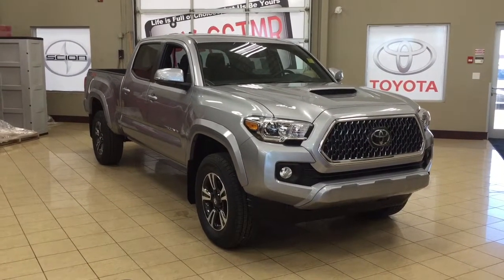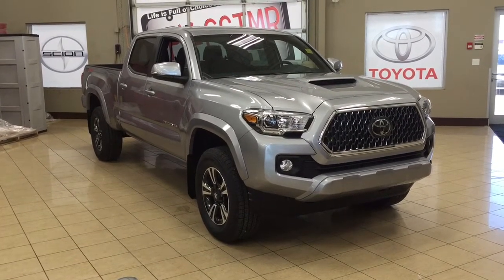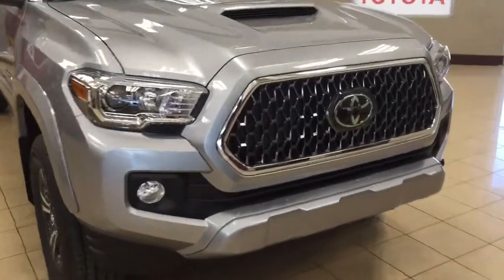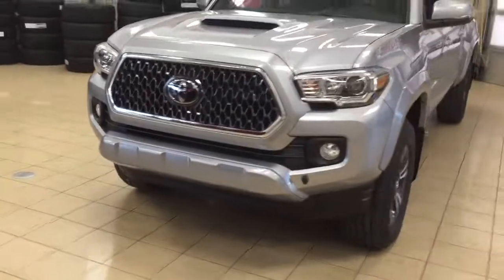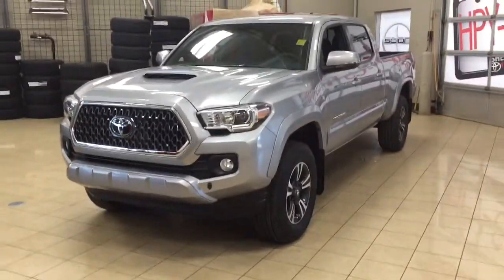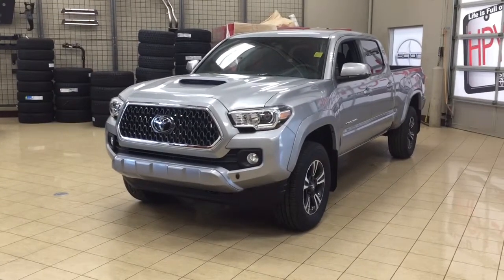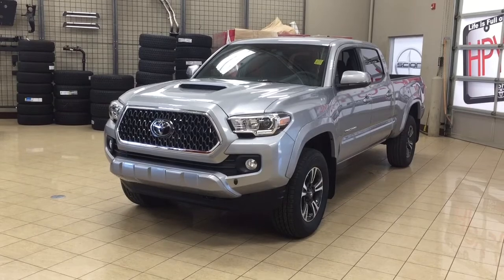Thank you so much folks for watching this video today. If you have any questions, please visit us — we're located at 31 Automall Road in Sherwood Park, Alberta, Canada. The phone number is 780-410-2455, or please visit our website at sptoyota.com to reach us by email. Once again, thank you so much for watching. If you have any comments or additional questions, please leave them in the comment section below. Make sure you have a great day and I hope to see you next time.